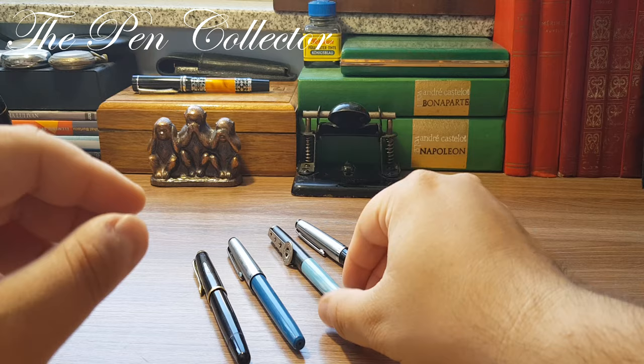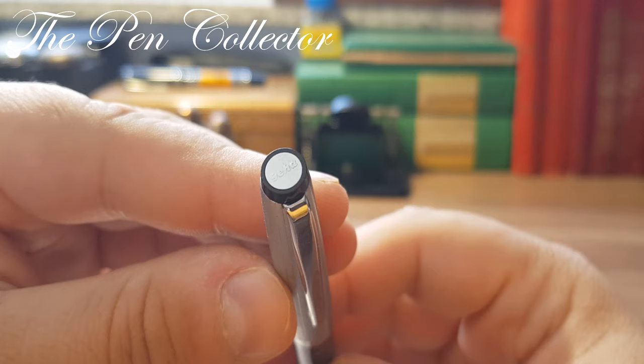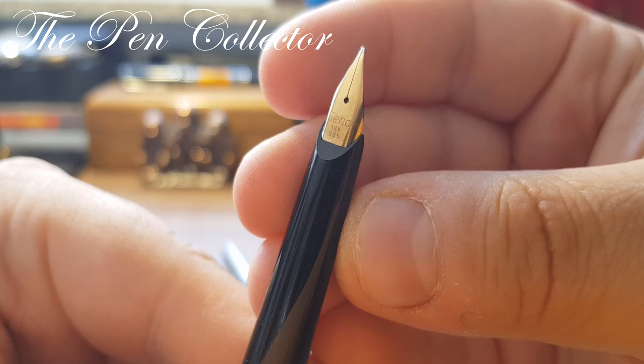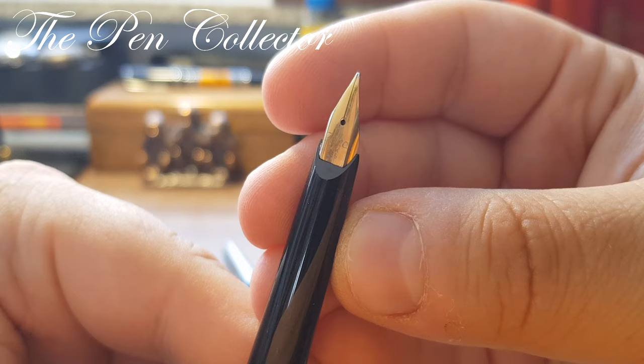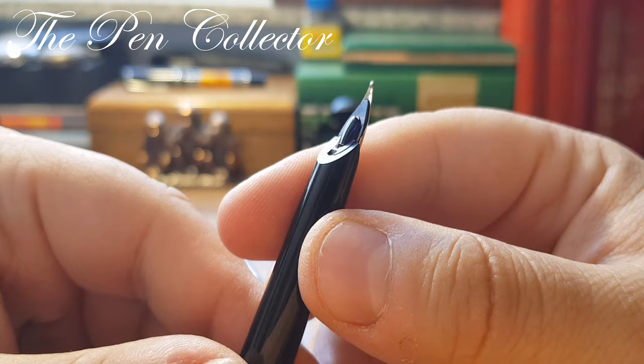Moving on — Geha also produced quite luxury fountain pens, and this is an example: the Geha 722 from 1975, a wonderful fountain pen equipped with a beautiful gold nib — Geha 14-carat 585. This is the so-called 'gold wing,' which they heavily marketed.